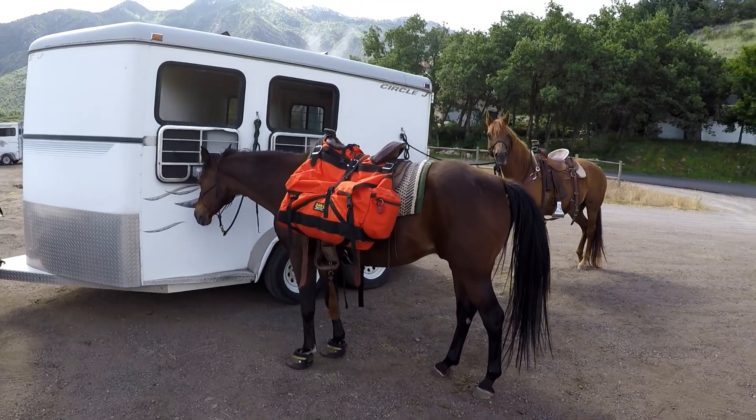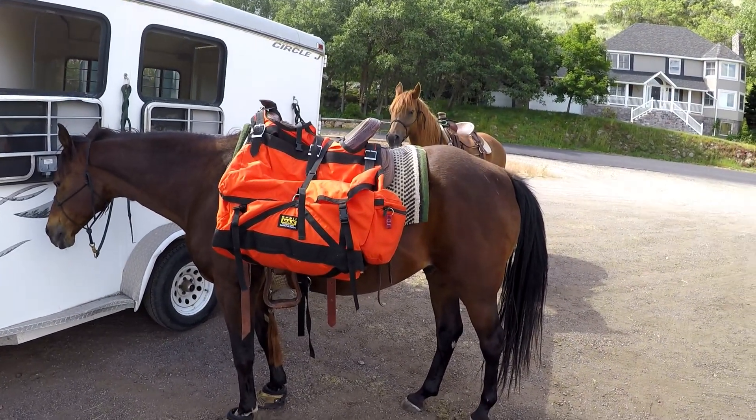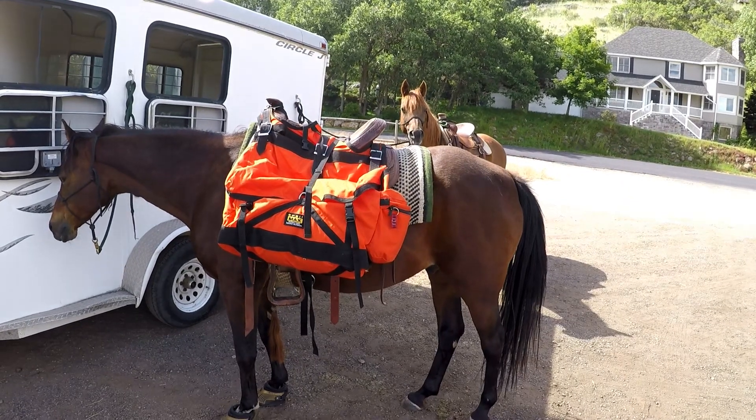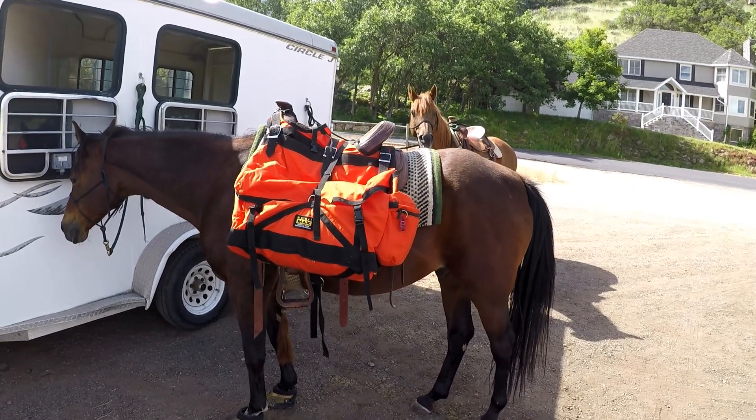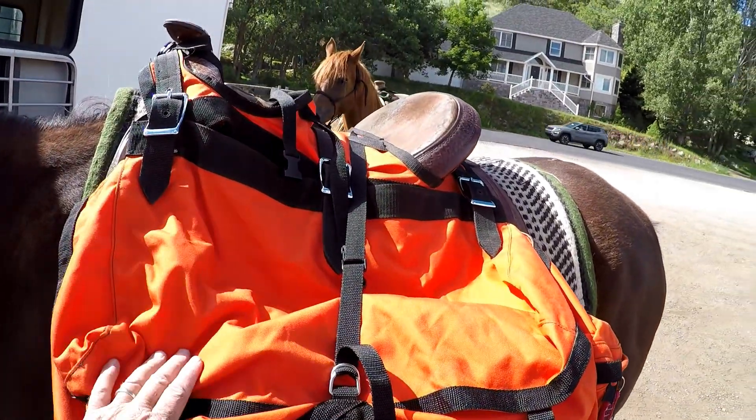Here we are at Dimpledale Park, a local horse, mountain biking, and hiking park here in Draper, Utah. I've got Keen packed up for the first time to take him out on some trails.